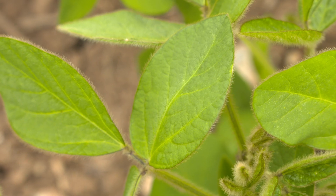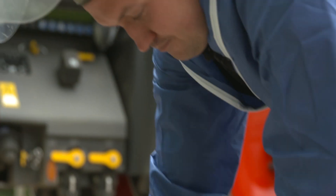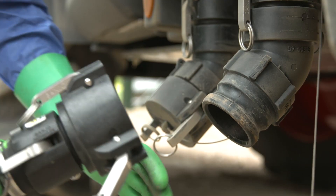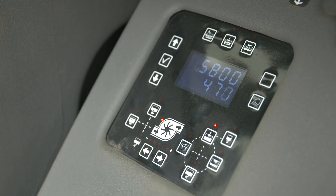For the past six years, we've been using variable-rate seed to establish all of our crops, purely because all of our land is very varied. You can have huge variations within one field of different soil types, and obviously with that, you get a lot of different establishment percentages across the field.